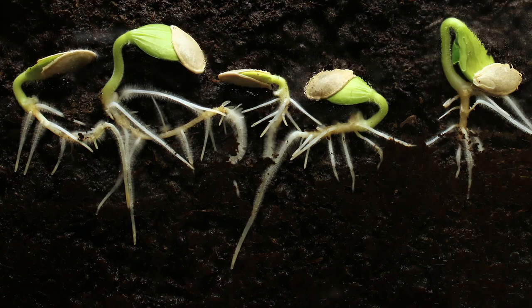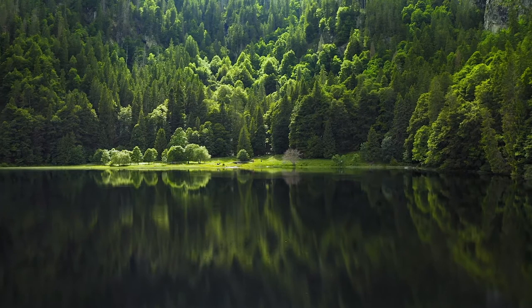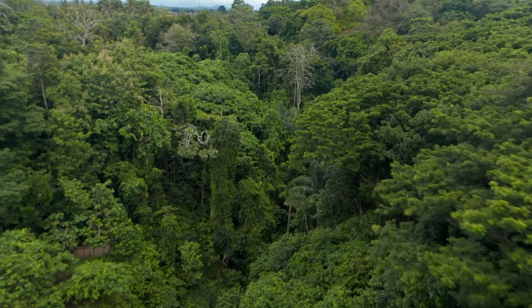However, one creation was given perhaps the most amazing ability of all. Its identity might surprise you. It covers every continent, is found in every ocean, and plays a vital role in every ecosystem it inhabits. Can you guess what it is?